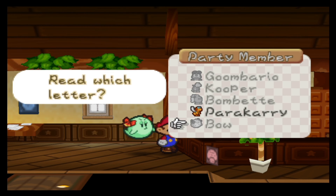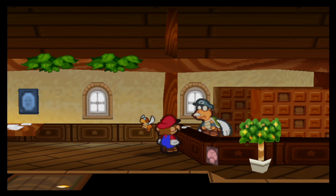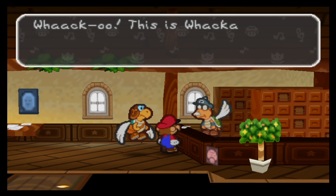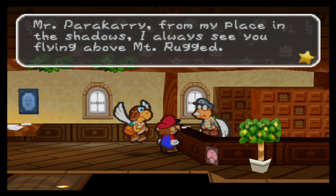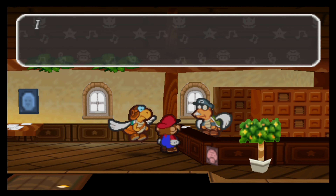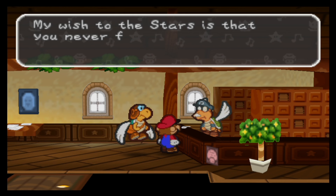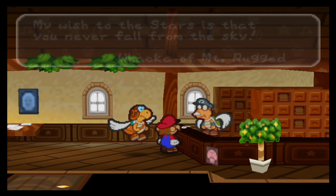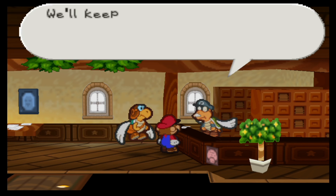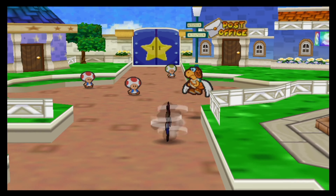That leaves only one more for our mailman itself — a letter from Weka. It's the guy from Mount Rugged. 'Weku, this is Weka. Mr. Parakary, from my place in the shadows, I always see you flying above Mount Rugged. It looks so much fun, flying on a sunny day. Tell me about it sometime. My wish to the stars is that you'll never fall from the sky. My Weka of Mount Rugged.' The only thing that actually falls from the sky is his letters, but not the paratrooper himself. Perhaps that should happen once — perhaps then he will actually learn his lesson.